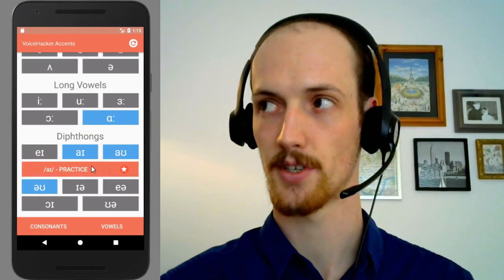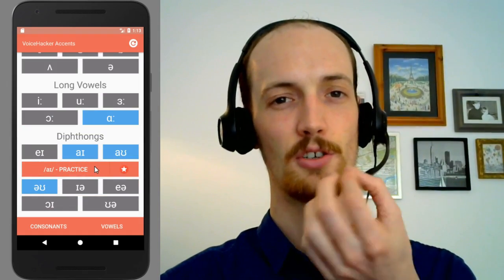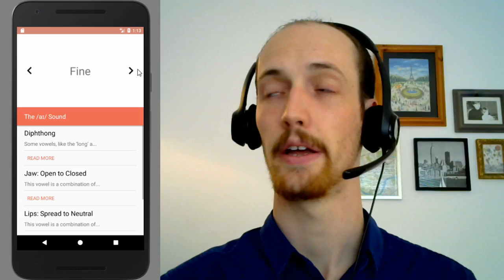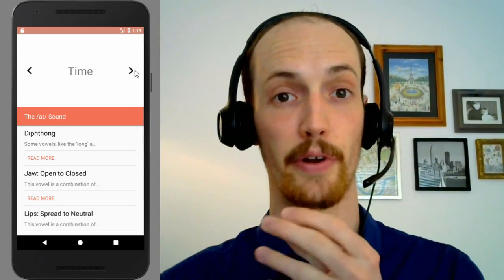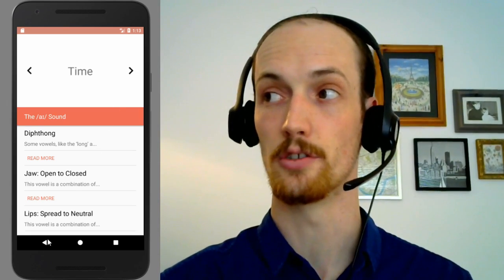Next we have the 'ah' sound, which does the same thing — it's just sort of lighter. So we have 'fine'. Fine. Line. Line. Time. Time. You notice how close to the front it is, and again how rigid this jaw is.